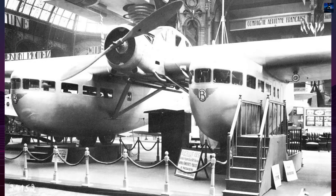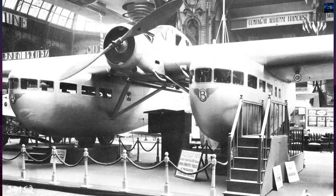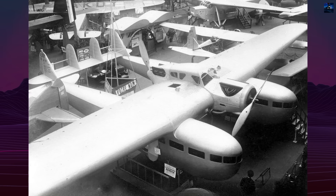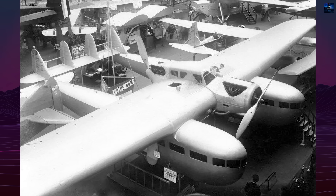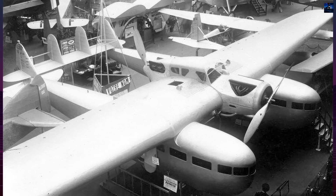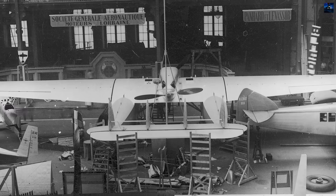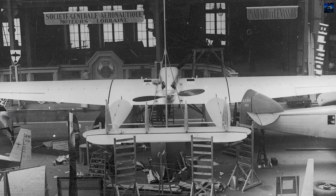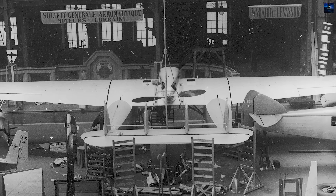Flight testing revealed acceptable performance but serious aerodynamic shortcomings. Poor cooling, limited pilot visibility, control vibration, and longitudinal oscillations plagued the design. Despite modifications — including improved propellers and a freewheel feathering hub system — the aircraft never achieved the handling qualities required for commercial approval.